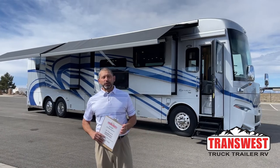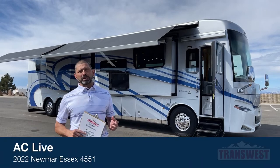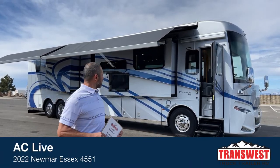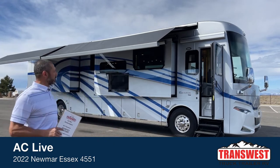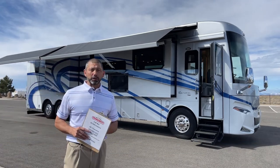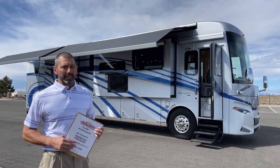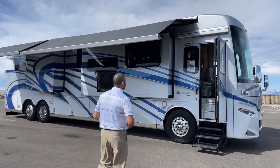Good morning and welcome to TransWest Truck Trailer RV. I'm AC and today I get to walk you through one of my favorite coaches. This is a 2022 Newmar Essex. As you can see from outside, it's an elegant coach. It really is one of my favorites, which is probably part of the reason I sell quite a few of them. If I was buying, this would be the coach I would buy in a big Class A. Let me walk you through it and talk to you about why I would buy this.